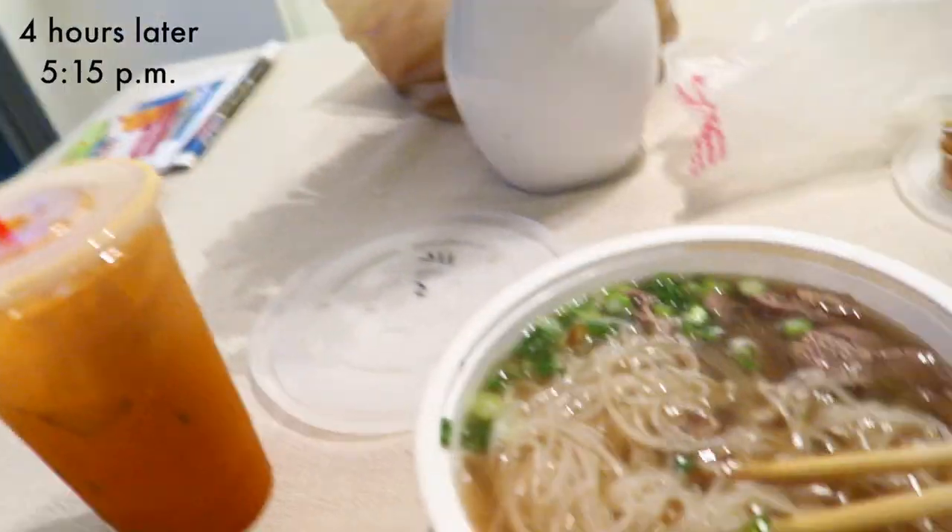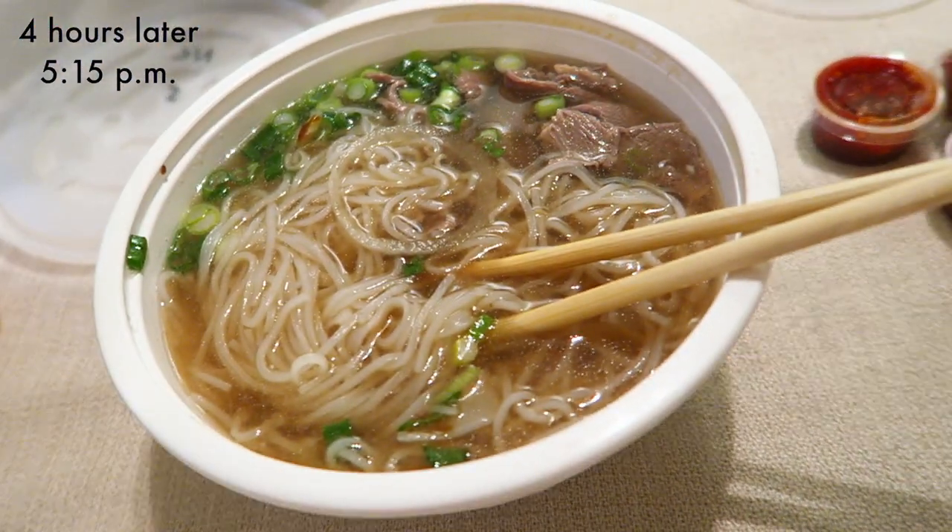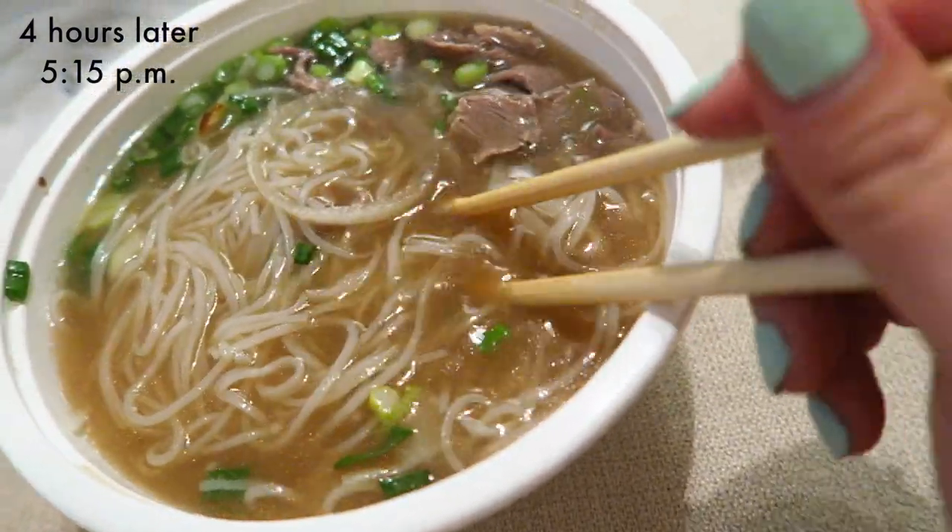I just got back from running errands — I went to the mall to get a bra, then the grocery store, and I got myself some pho, which is a Vietnamese soup that's really good. I also got Thai tea from the restaurant next door. Update on the makeup: honestly my face is pretty oily, but this is nothing out of the ordinary. It's currently 5:13. Both sides — my makeup is still on my face, my blush and bronzer and everything's looking exactly the same. I'll give a final update at the end of the day.